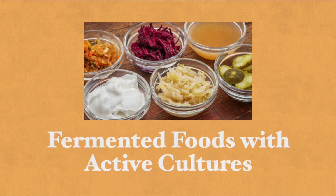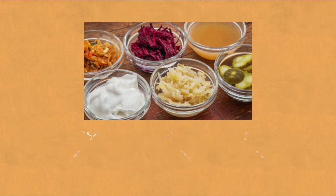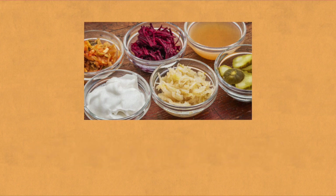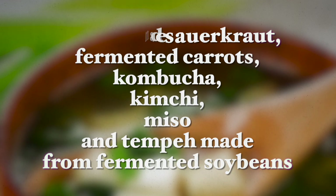The next beneficial food group for immunity is fermented foods with active cultures. These foods stimulate healthy bacteria to support immune function through the reduction in the production of inflammatory compounds, increased synthesis of lymphocytes, while also reducing autoimmune responses in the body. Plant-based naturally fermented unprocessed foods include homemade sauerkraut, fermented carrots, kombucha, kimchi, miso, and tempeh made from fermented soybeans.